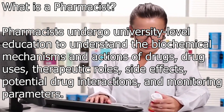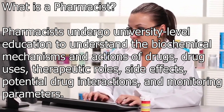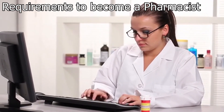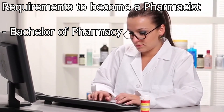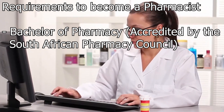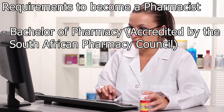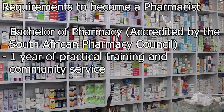Pharmacists interpret and communicate this specialized knowledge to patients, physicians and other healthcare providers. To qualify as a pharmacist, you must complete a Bachelor of Pharmacy. It is essential that the course is accredited by the South African Pharmacy Council. Typically, you will complete a four-year qualification as well as one year of practical training and a community service component.